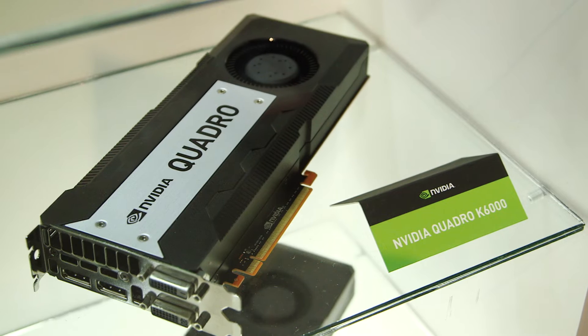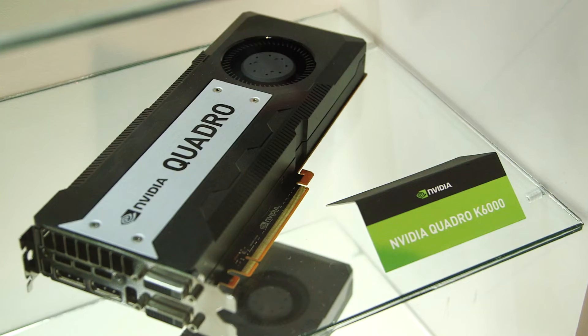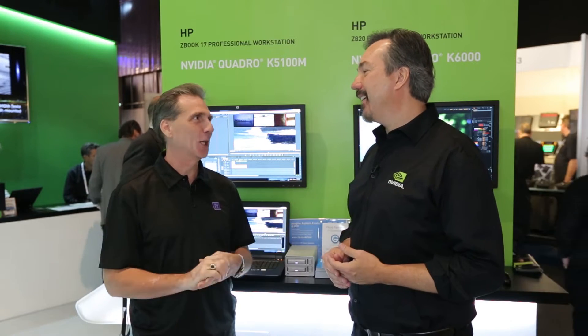New for NVIDIA this year is the Quadro K6000. The K6000 is the flagship for NVIDIA — the flagship for the whole industry. It's the fastest GPU we've ever built, with almost 3000 CUDA cores and 12 gigabytes of frame buffer memory. After Effects users are going to love that. It's double anything we produce and double anything in the marketplace.